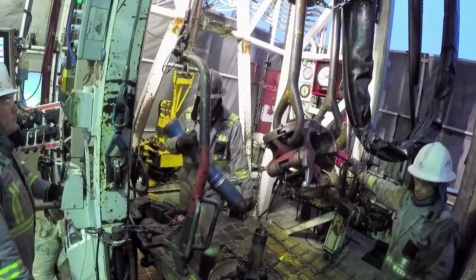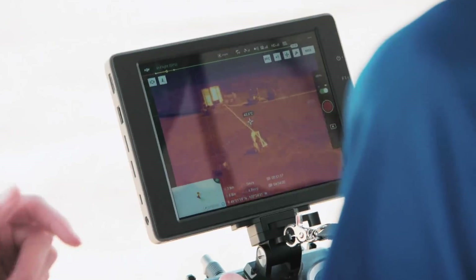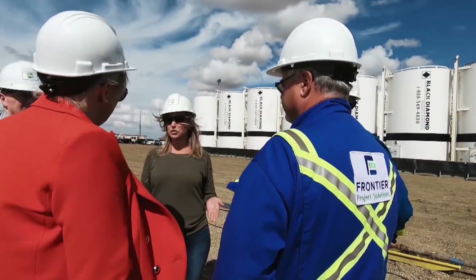Water so hot you can use it to generate electricity. Thanks to this project, named DEEP, Canada might soon have its very first geothermal power plant.